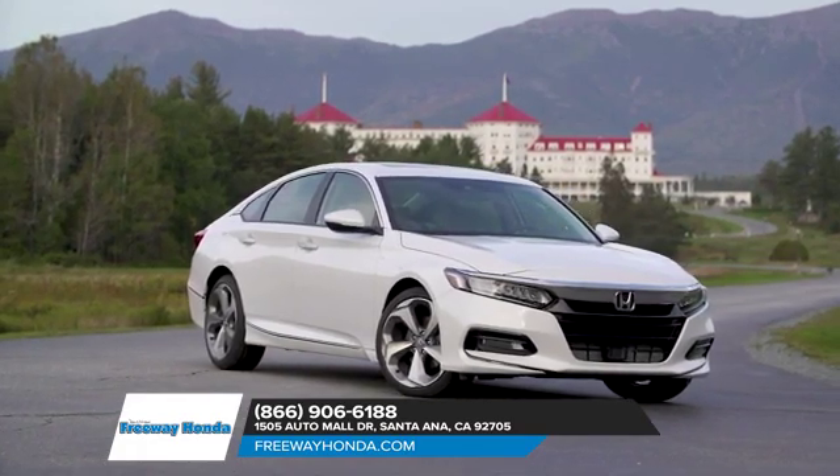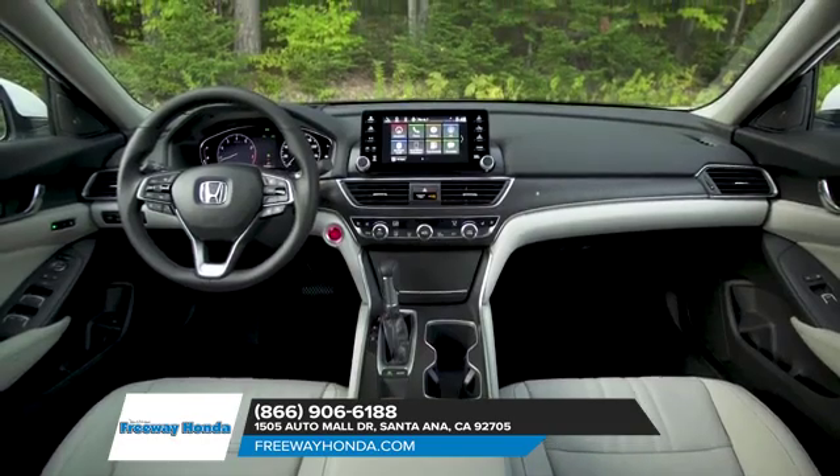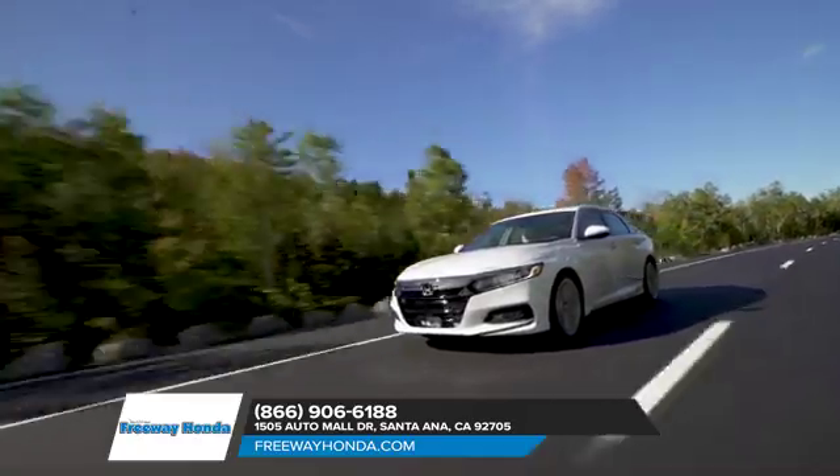Accord has been redesigned with three powertrain options. In addition, every Accord is equipped with Honda Sensing, an intelligent suite of safety and driver-assistive technologies that can help you stay aware on the road and even help prevent a collision.